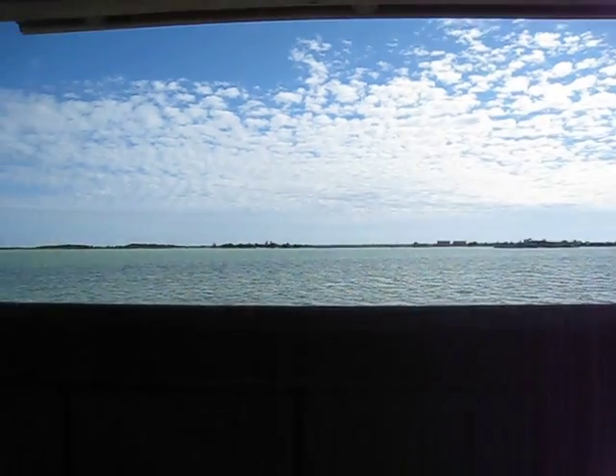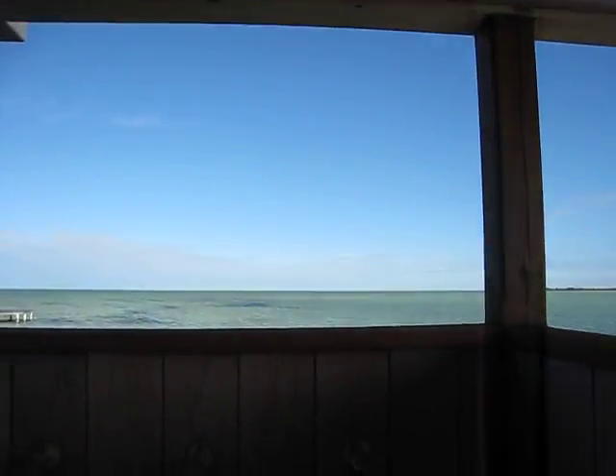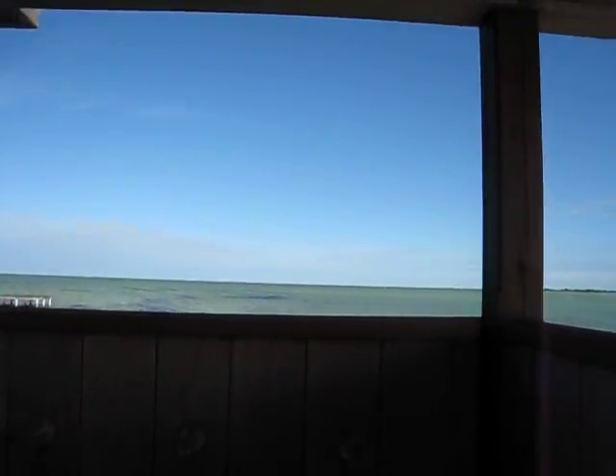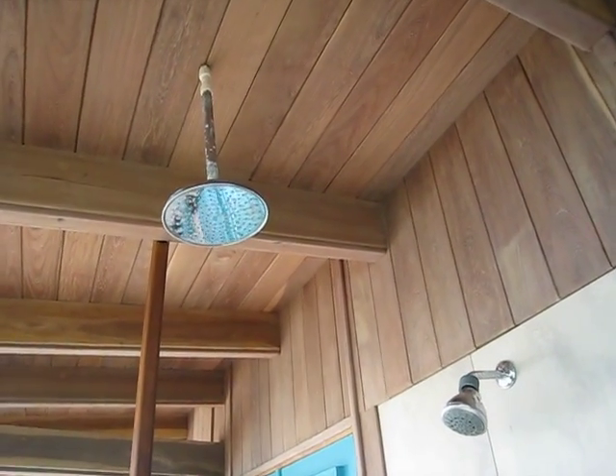Our shower was fantastic — it is an outdoor shower, which is just amazing. I'll show you our view here. This is from inside of the shower, so pretty awesome. We've got a couple of shower heads which were just great.